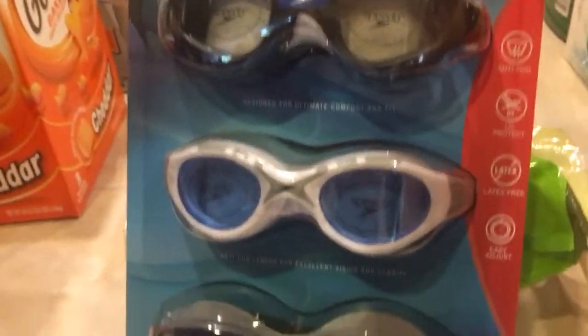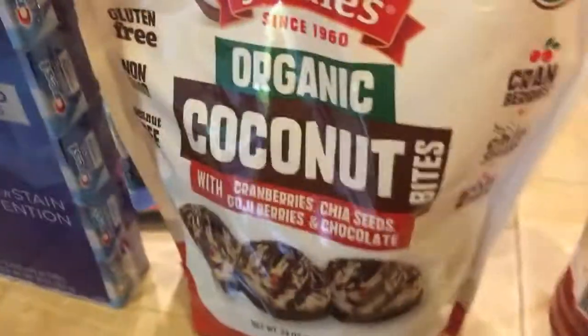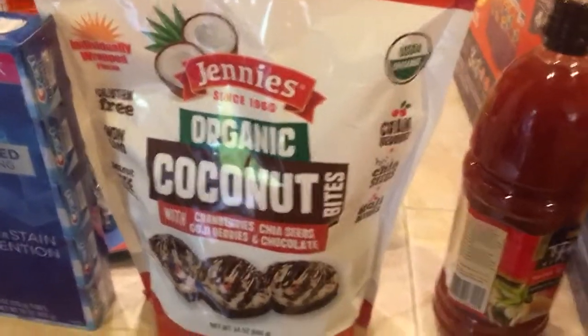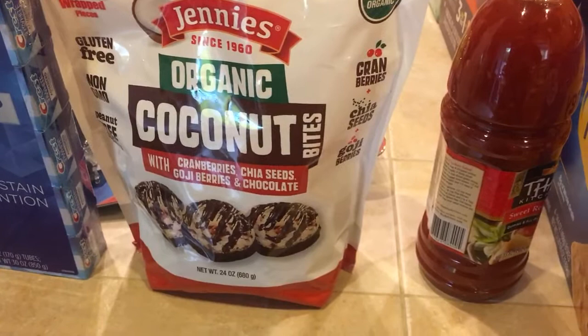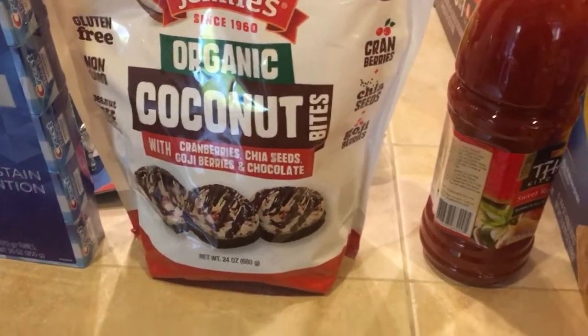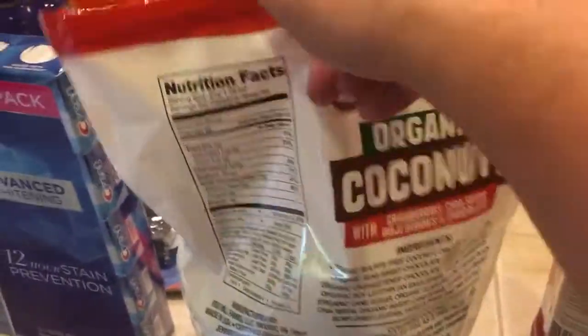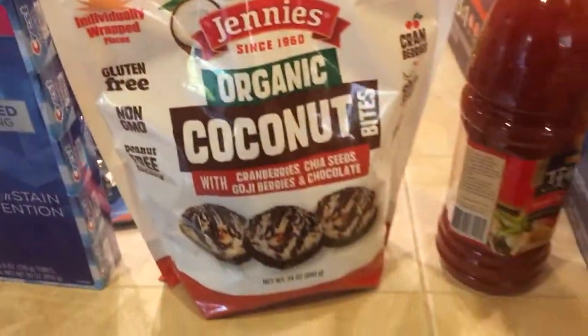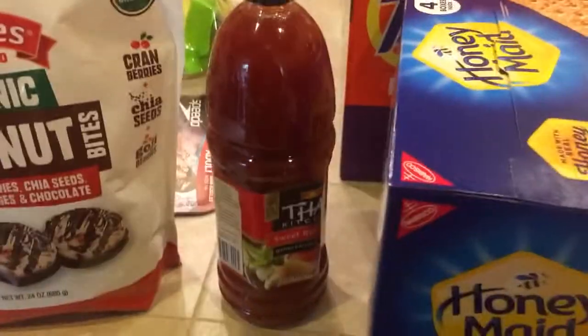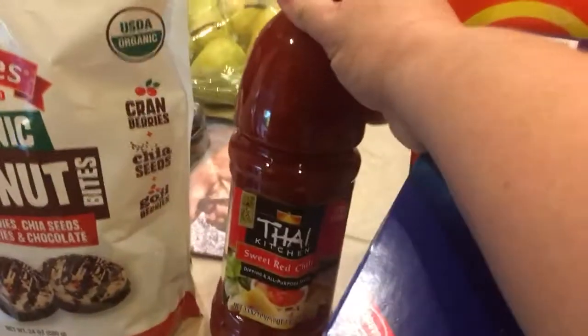Some goggles for the summer for the swimming pool — these are new, we haven't tried them before. These are the Jenny's brand organic coconut bites — they have cranberries, chia seeds, goji berries, and chocolate. Super tasty, they kind of remind me of Girl Scout cookies, but there's only five grams of sugar per serving, which is one cookie. So a little sugar, but it's a nice little sweet treat.